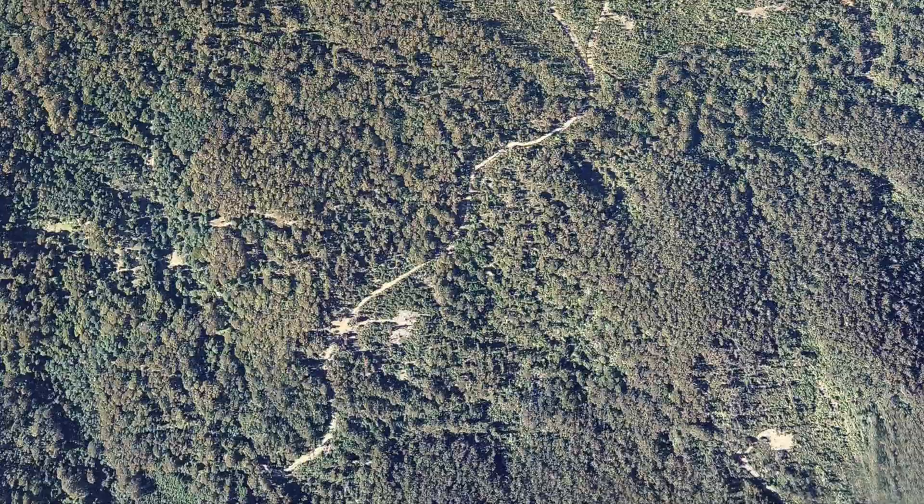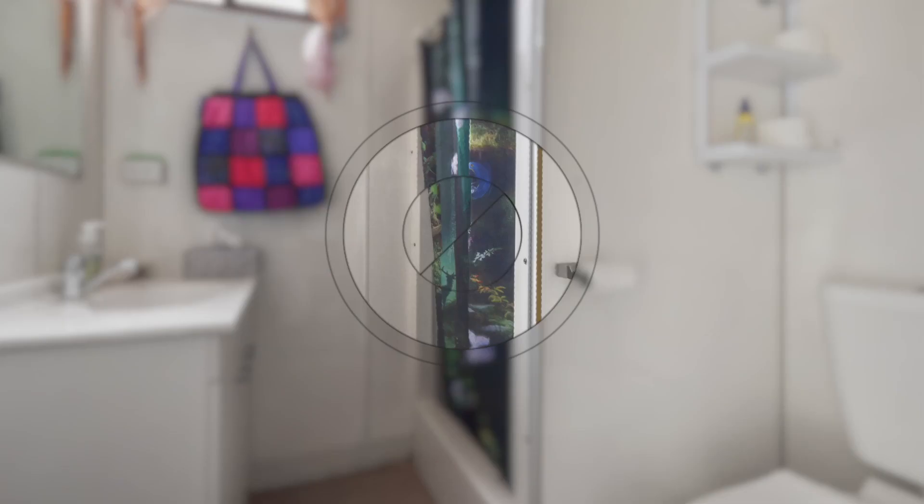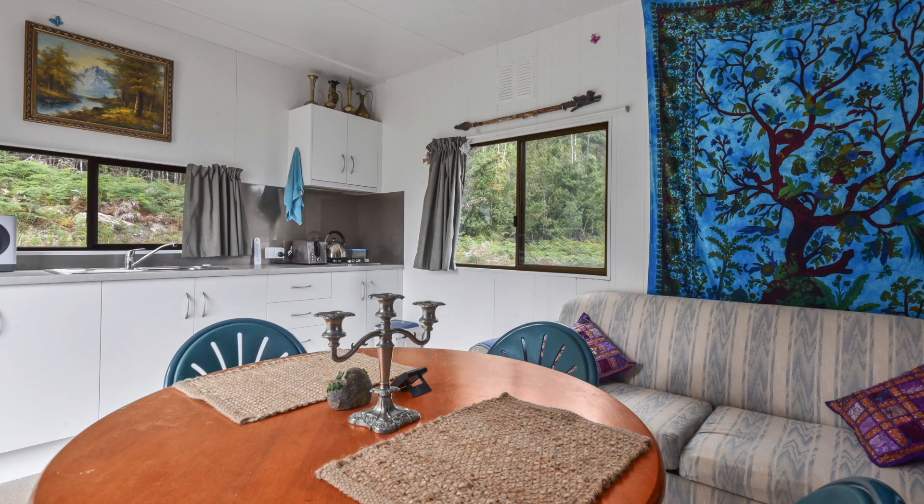We're situated on 40 hectares of bush and there's even a cabin perfectly set up with one bedroom, bathroom, and fully equipped with a kitchen as well.